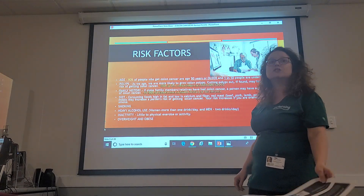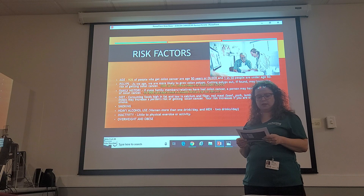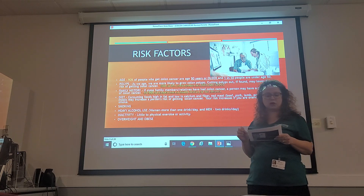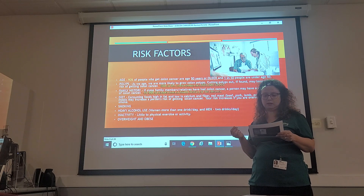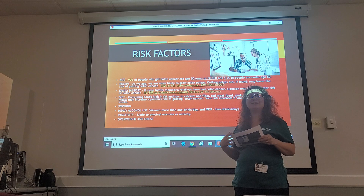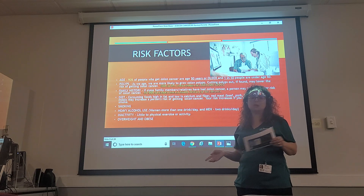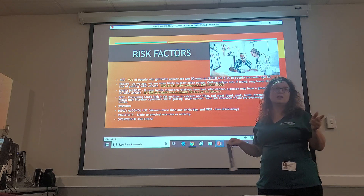There are several risk factors. The older we get, the more risk we have — 90% of people who get colon cancer are over 50, and 1 in 10 are under 50. We develop polyps as we age and are more likely to grow abnormal growths, but removing polyps can lower the risk. If you have a family history of colon cancer that puts you at increased risk. A diet high in fat and low in fiber, calcium, or high in red meat increases your risk. Smoking, heavy alcohol use, being inactive, and being overweight or obese are huge factors.